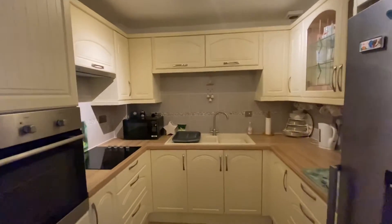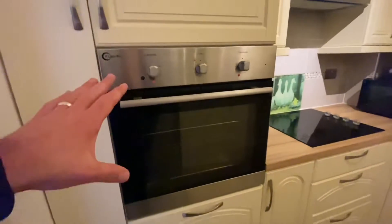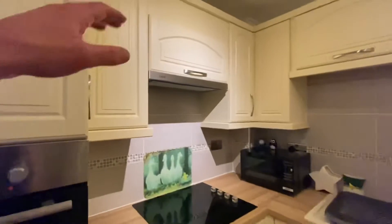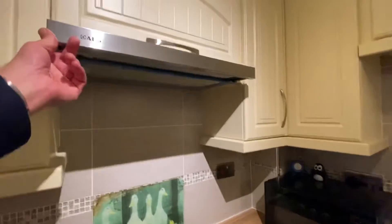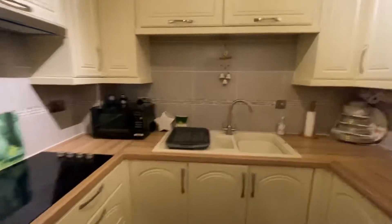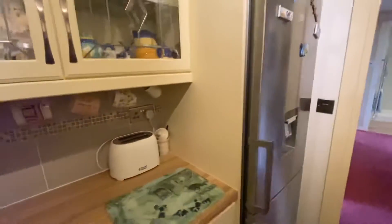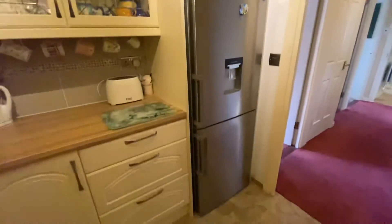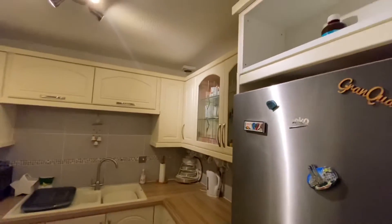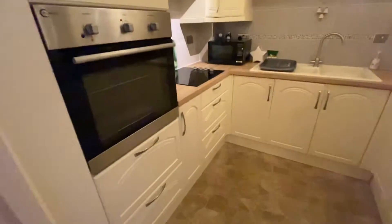This kitchen was installed about four years ago. You've got your oven at waist height, an electric hob with an extractor above — one of the extractors that pulls out, very handy. You have your sink and drainer, lovely timber effect worktops, and space here for a tall fridge freezer. The rest is all cupboard space, so it's really good size with plenty of storage in here.